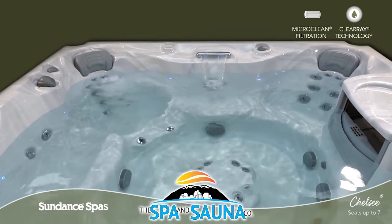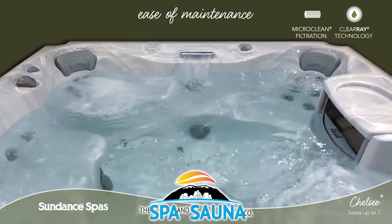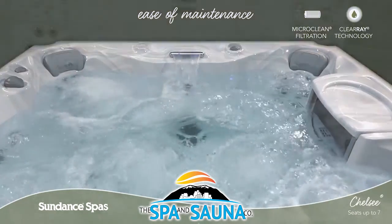Thanks to ClearA, the micro clean filtration system and superior horizontal filter design, keeping your spa water clean is a breeze.